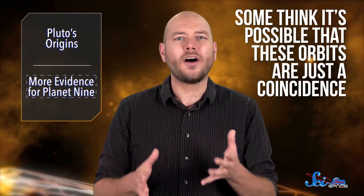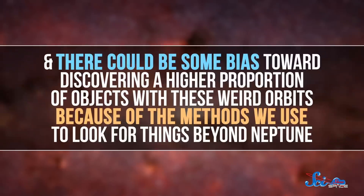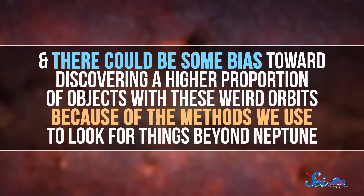It's worth noting that this paper hasn't been accepted for publication yet. The authors posted it to the preprint website arXiv, but it hasn't been peer-reviewed. Still, assuming it passes the peer-review process, the researchers have just added another big piece to the body of evidence for Planet Nine—at least for those who agree with the hypothesis. Some think it's possible that these orbits are just a coincidence and could be within the range of what you'd expect statistically. And there could be some bias toward discovering a higher proportion of objects with these weird orbits because of the methods we use to look for things beyond Neptune.